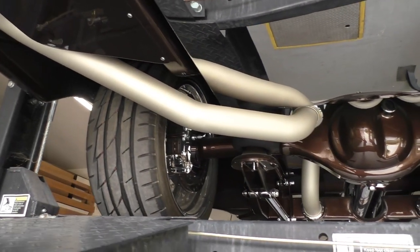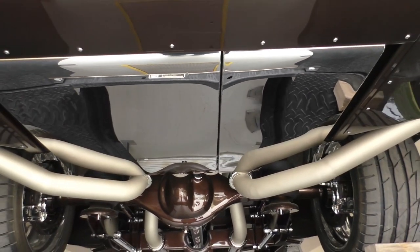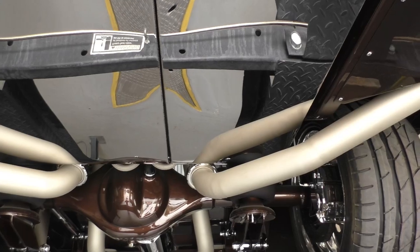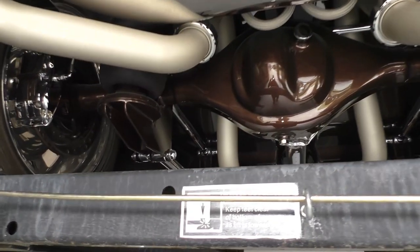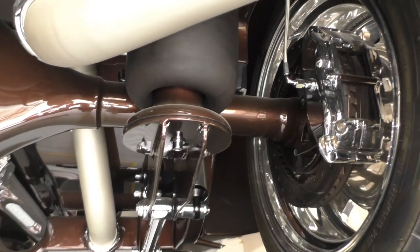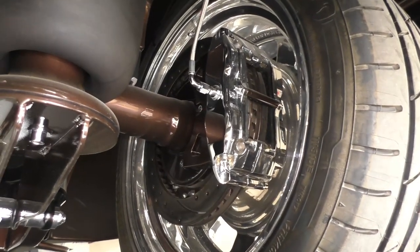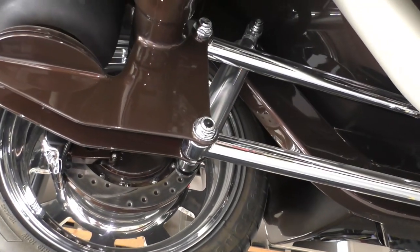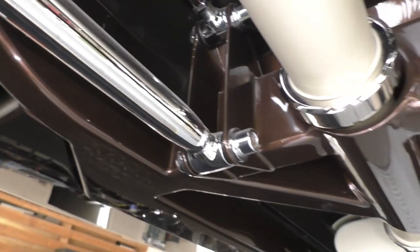The exhaust is all custom done and finished in Cerakote, which is like a gun coating. It's an Art Morrison chassis with a polished custom fuel tank. It holds two different types of fuel with a switch to go between them — the right side is for high-octane racing fuel and the left runs on 92 octane. There are Giuliano connectors on the exhaust. All the way throughout is Ride Tech air ride suspension that's adjustable to different settings. It has Wilwood disc brakes all the way around, polished and chrome plated.